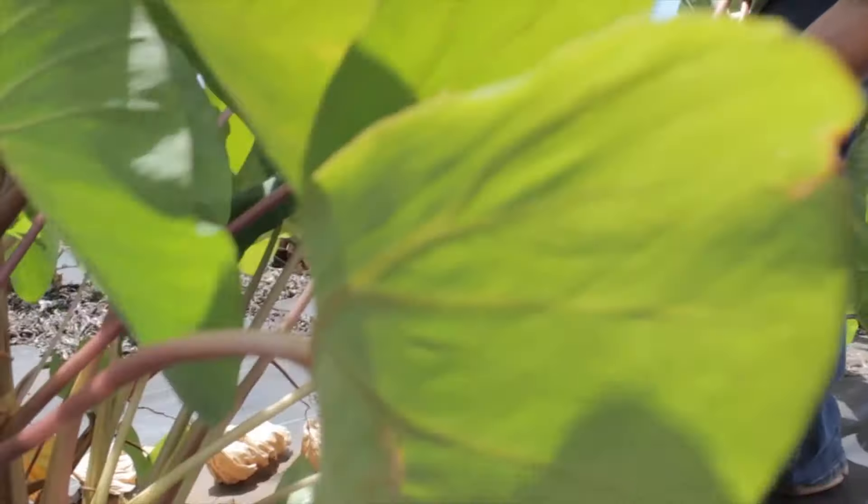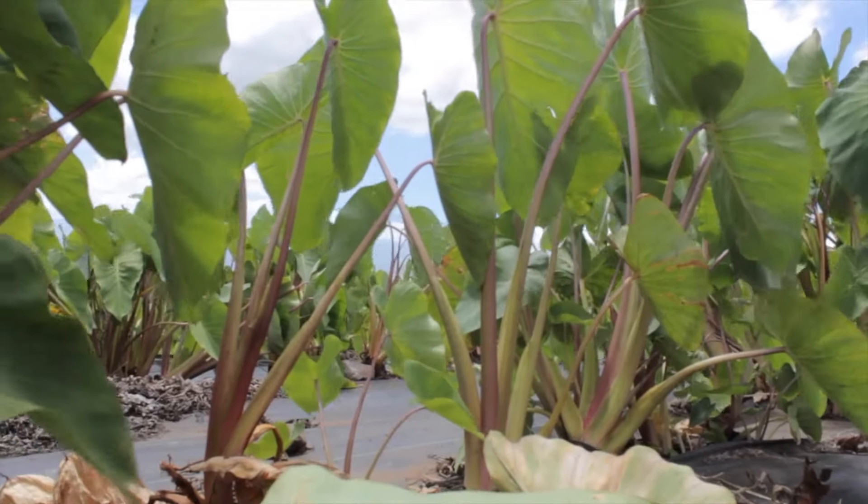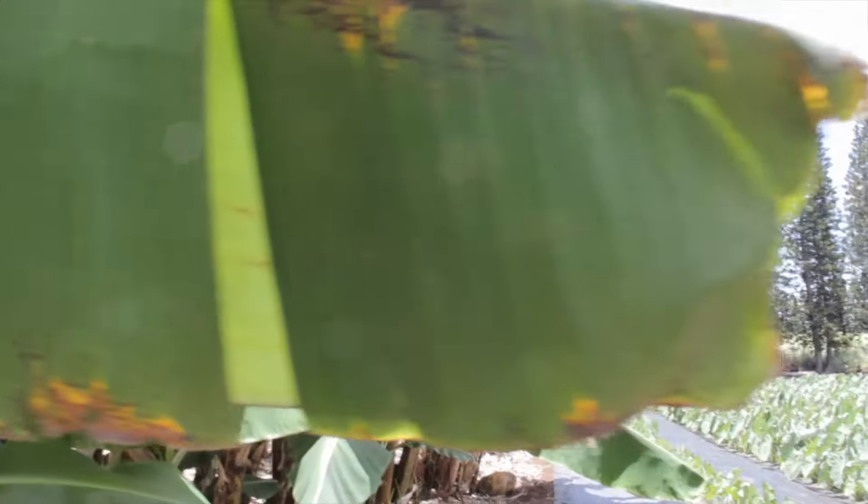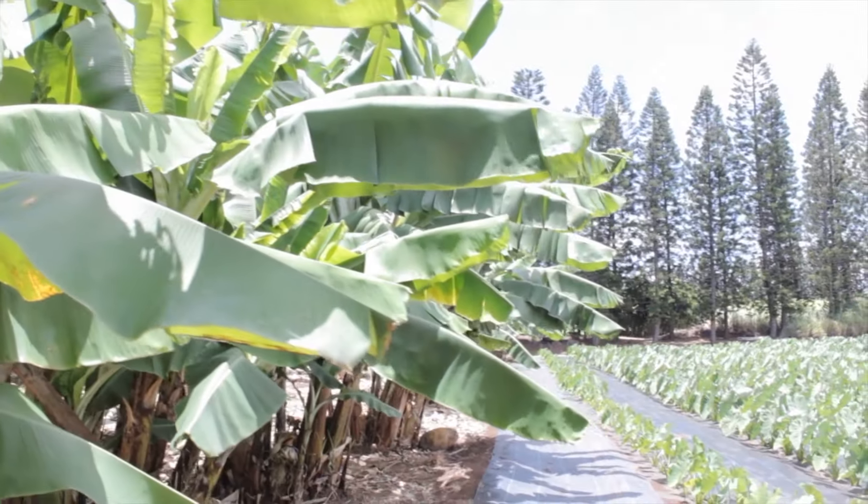This field right here is all organic. We just made a turn in our practices — everything we do now is all organic farming. It's a challenge, but we find it's better for the land, the human, and the whole world.